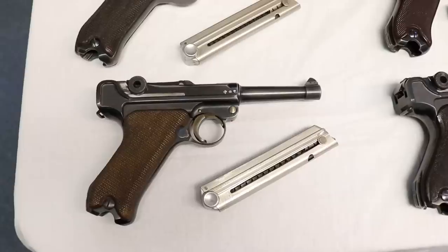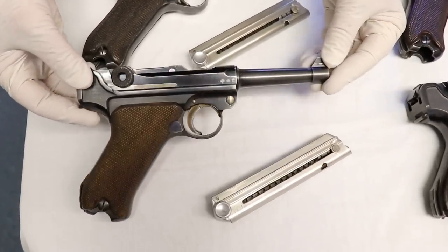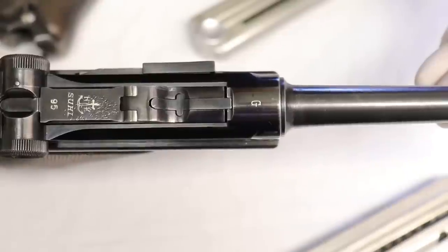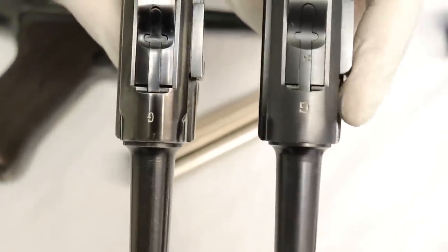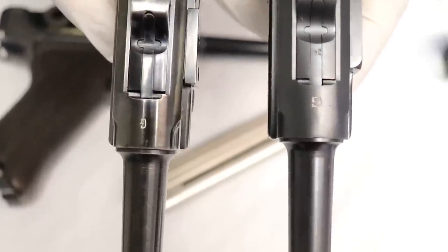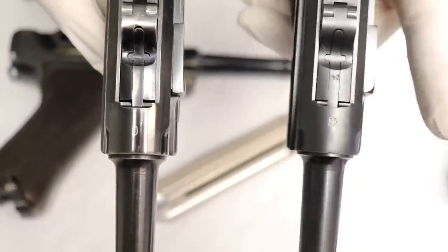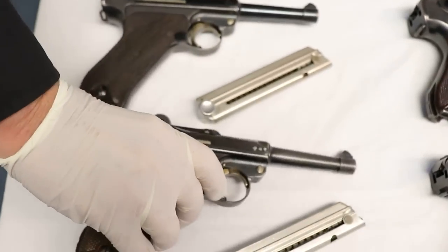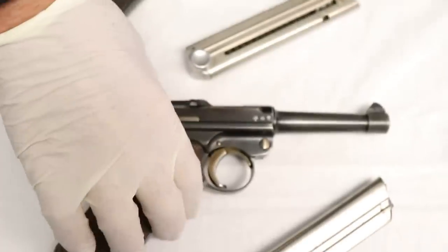Let's take a look at the first variation. This one is a G-code. Just like in the Mauser factory, G was the code for 1935, so this gun was made in 1935. The Krieghoff G is skinnier than the Mauser G. So if somebody took a Mauser receiver and tried to put a Krieghoff toggle on it — and believe me, that's been done to fool the public — they could make about $10,000 doing that. But the G's are different. This is the Krieghoff Luger from 1935, serial number 95, with a G-code on the receiver and a matching magazine.